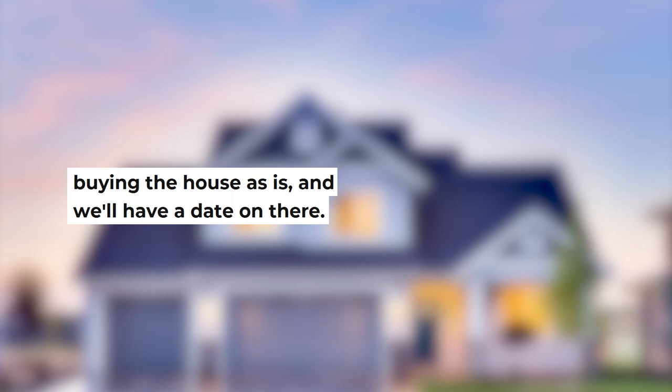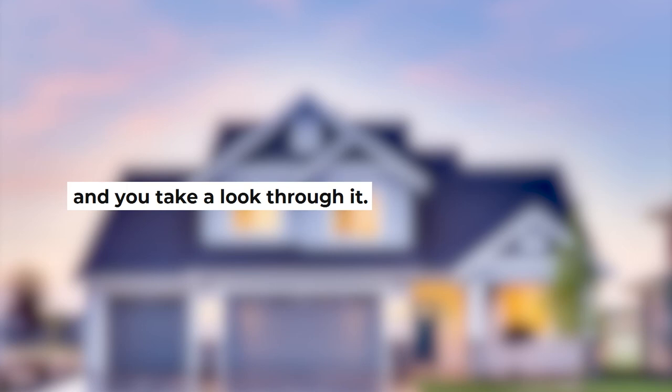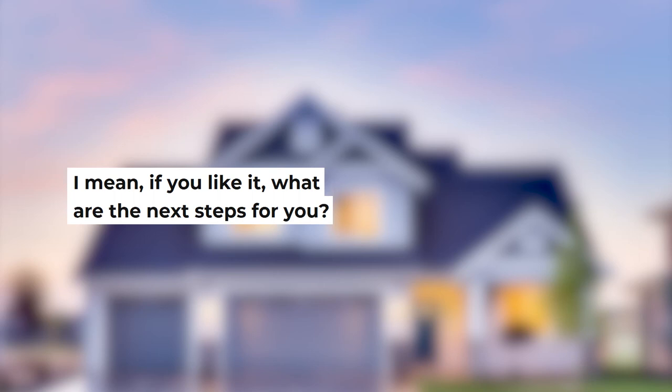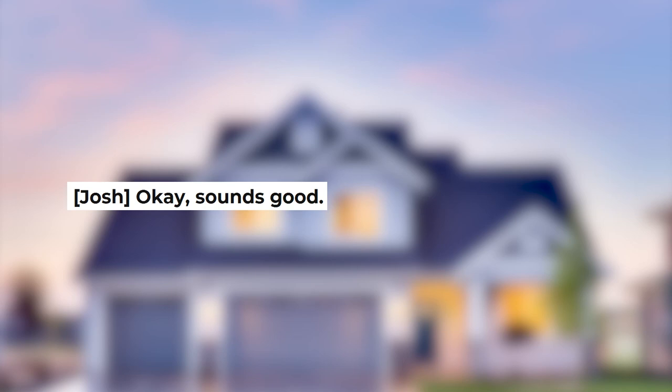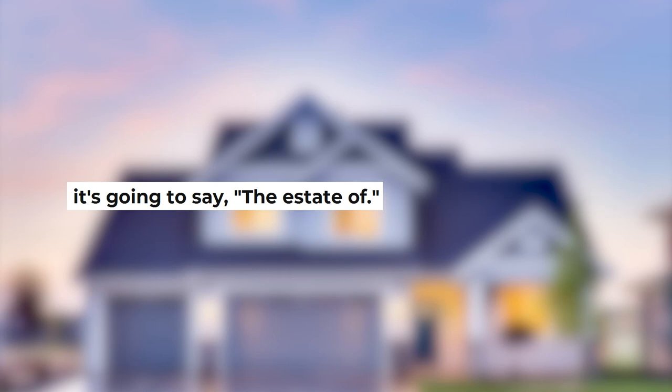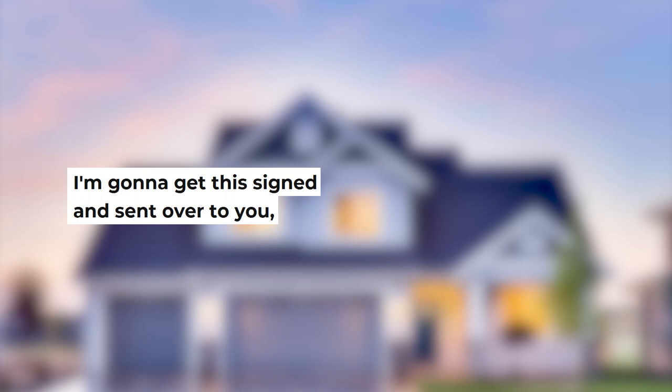Josh: I'm going to get an agreement sent over to you in just a few minutes. It'll explain what we just talked about — buying the house as-is — and we'll have a date on there. It's a very short, easy form. Are you going to be at your phone or computer in the next few minutes? Randy: I will be. Josh: I'm going to shoot this over to you. If you have any questions, feel free to give me a call back. If you like it, sign it and send it back and we got a deal. On the tax record it's Santo and Jacqueline Nastassi — on the agreement it's going to say the estate of. Randy: Yeah, that's fine. I'll sign it as the executor and I'll stamp it.